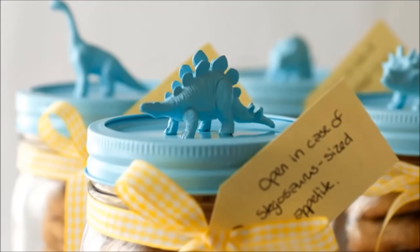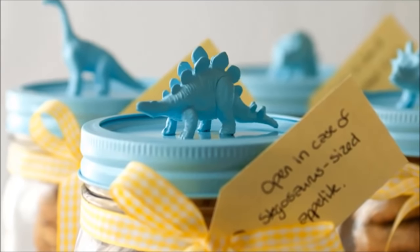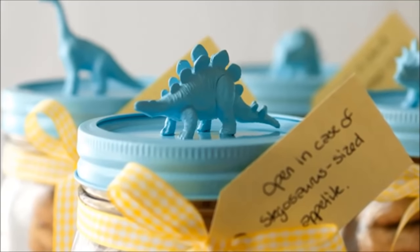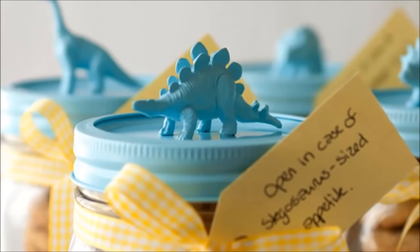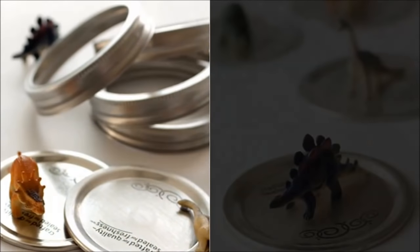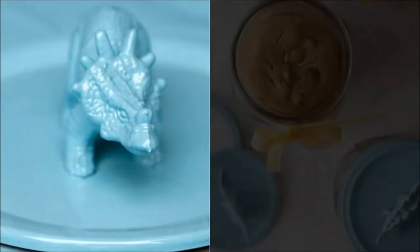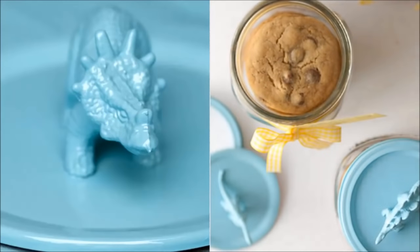Number 21: Chocasaurus Rex cookie jar. Nothing surprises children better than a jar full of chewy chocolate chip cookies complete with little plastic dinos on its lid. These jars are perfect for all sorts of occasions, like a favor for a dinosaur-themed birthday party, a gift for the budding archaeologist in your life, or a baby shower favor. You could even swap out the dinos for bunnies and fill the jars with chocolate eggs for a super cute Easter gift.